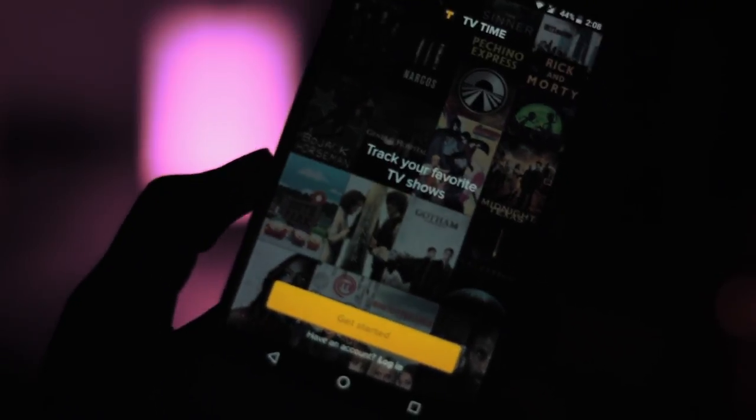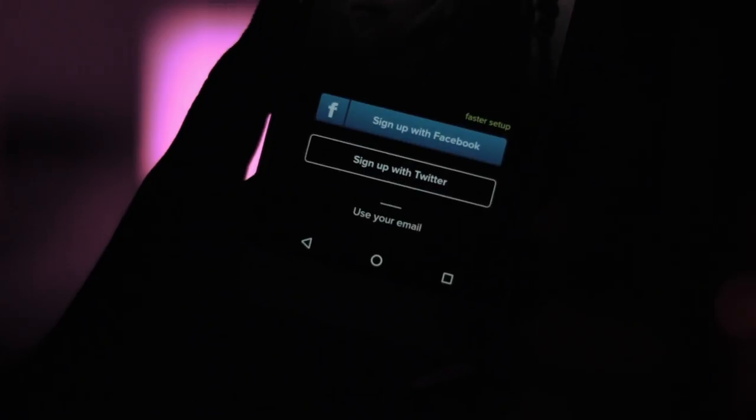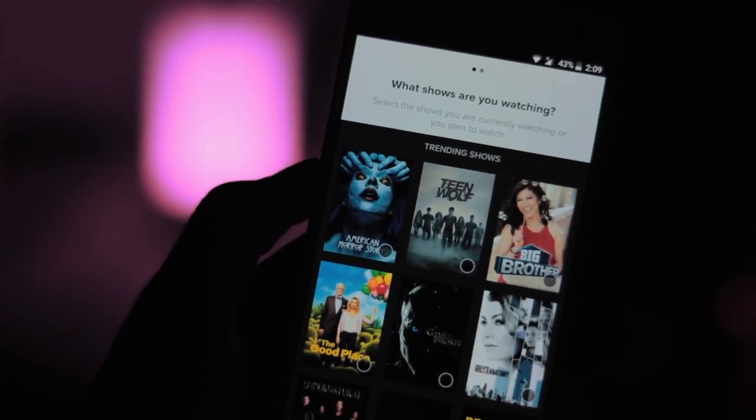Of course, the app does require you to keep checking off each episode once you are done with them, but that's not too big of an issue unless you are a slugger and really can't be bothered to put in an extra screen tap.